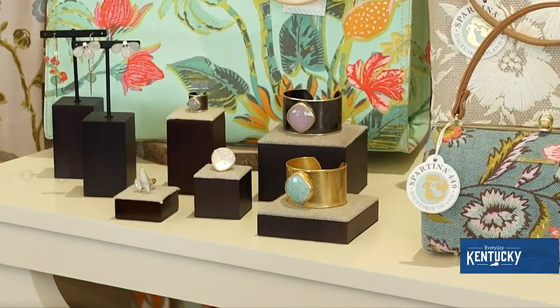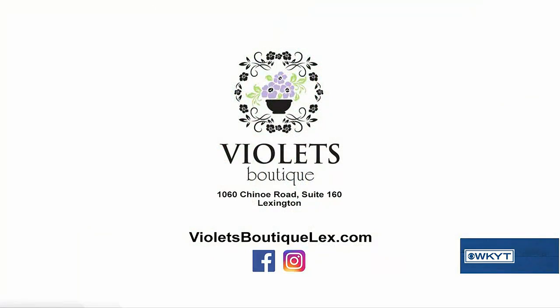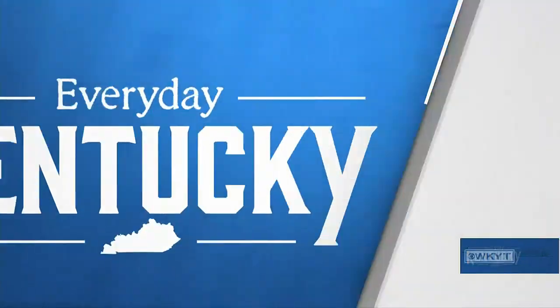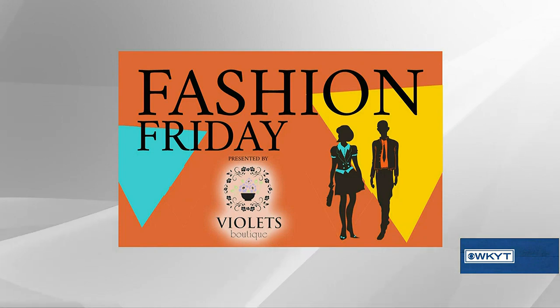We're in the Shinaway Shopping Center located at 1060 Shinaway Road. We're open Tuesday through Saturday 10 to 5, and Monday 10 to 5. We're easy to find — we're in the Kroger Shopping Center, so come on out and see what we have that's new. We have tons of new arrivals and we're so excited. Fashion Friday is brought to you by Violet's Boutique.